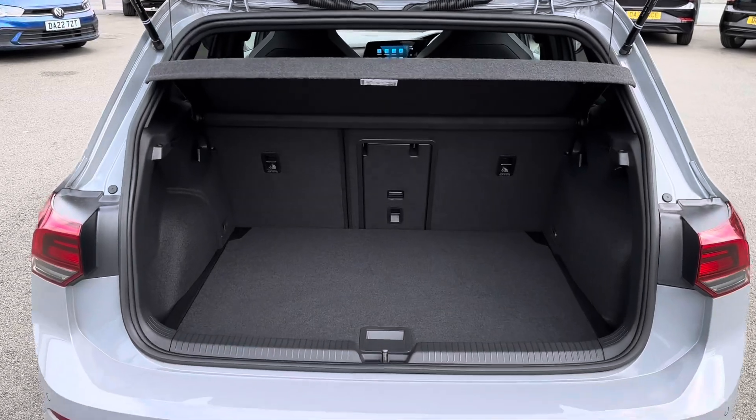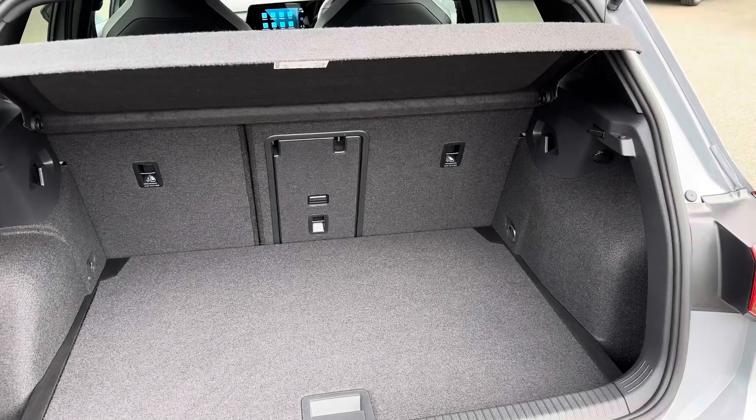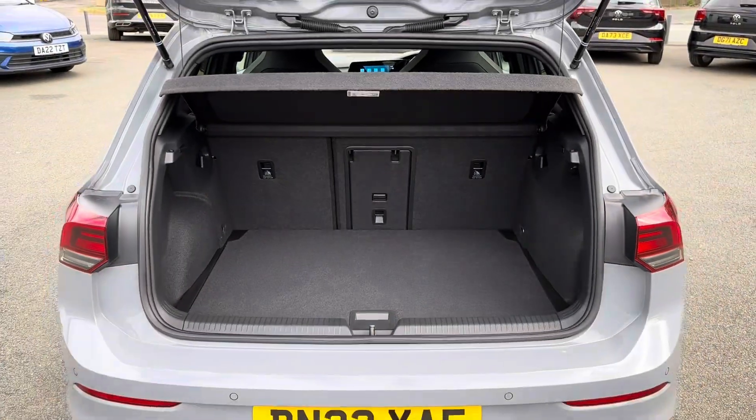In the boot you will find 381 litres of space. There's plenty of room here to fit a weekly shop and have room left over.